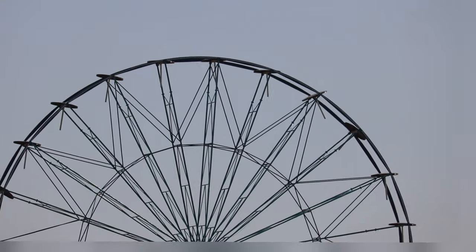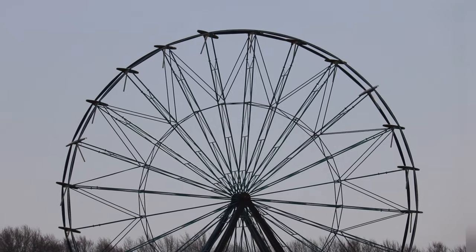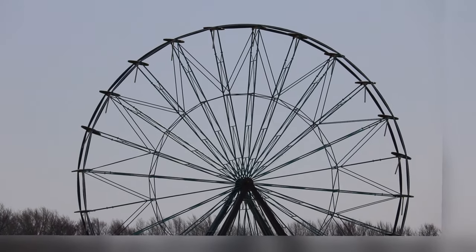Here's another video just kind of showing how much these ferris wheel holders were wobbling back and forth.